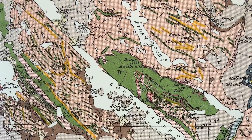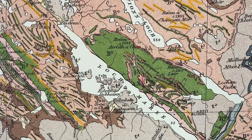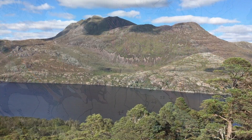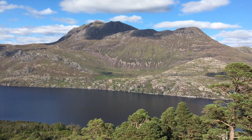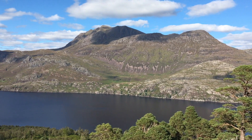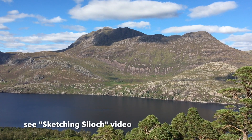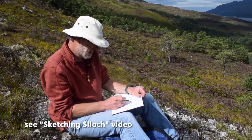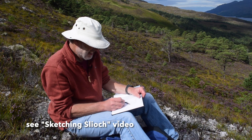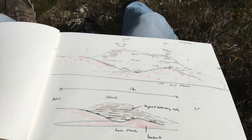Seen in this simplified map, the unconformity contains the most dramatic Proterozoic landscape in Europe, and maybe the world. In an earlier video, I used this area to explore how field sketching can capture and interpret geology seen on a modern hillside, to show a billion year old paleo valley.